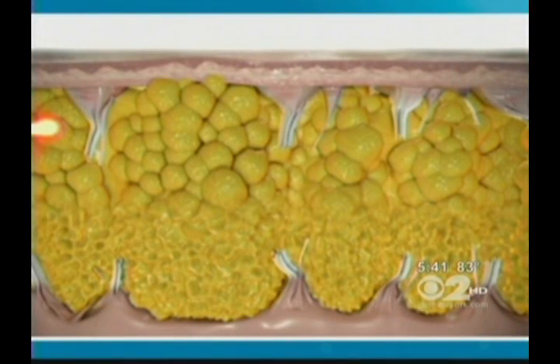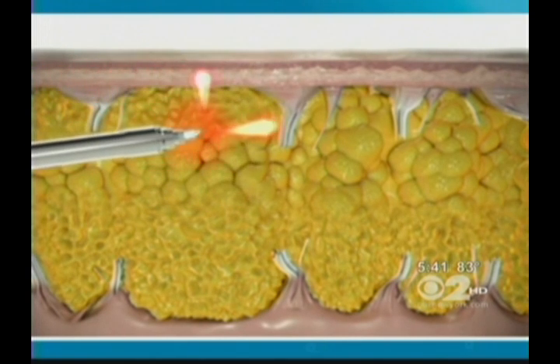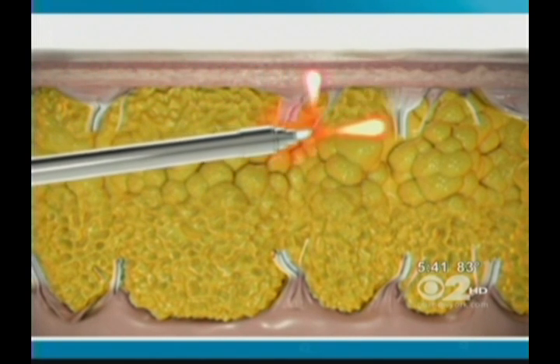The secret is the laser fiber directs the laser energy sideways, which allows Dr. Katz to target the sweat glands directly under the skin without having to burn through the skin. This FDA trial showed about 80 percent of patients normalizing the amount of sweat, and there was almost no recovery time — she was out that day, went out with friends that night, and came back to work on Monday.